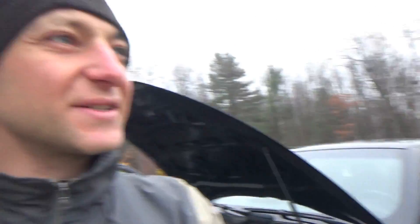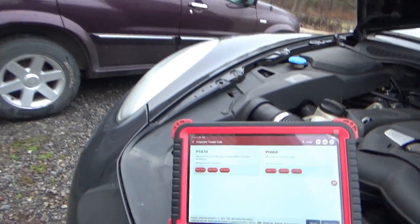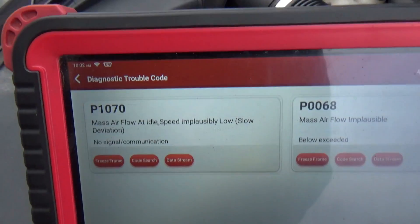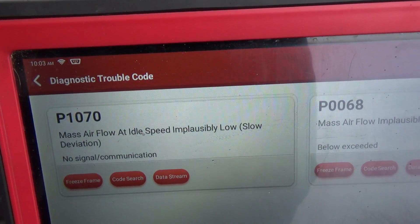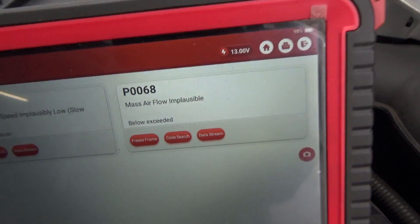The customer complaint is that at idle it sometimes hesitates and runs rough, the check engine light is on, but on the highway it drives perfectly fine. Two codes stored: P1070, mass airflow at idle speed and plausibility low; and P0068, mass airflow implausible.